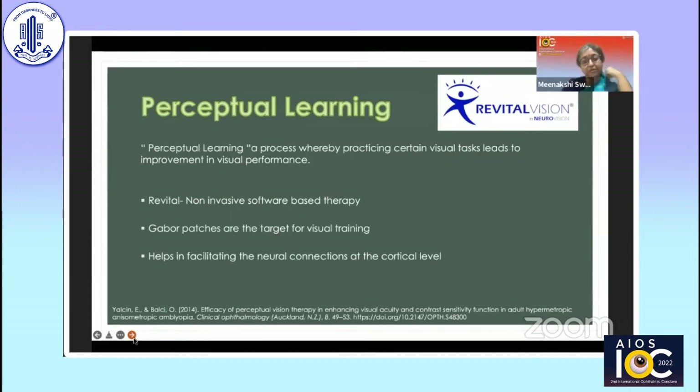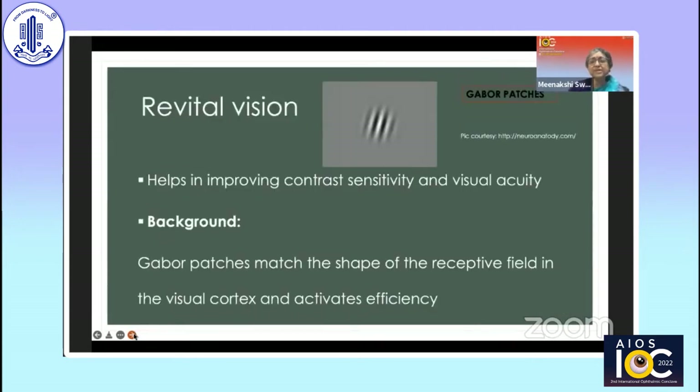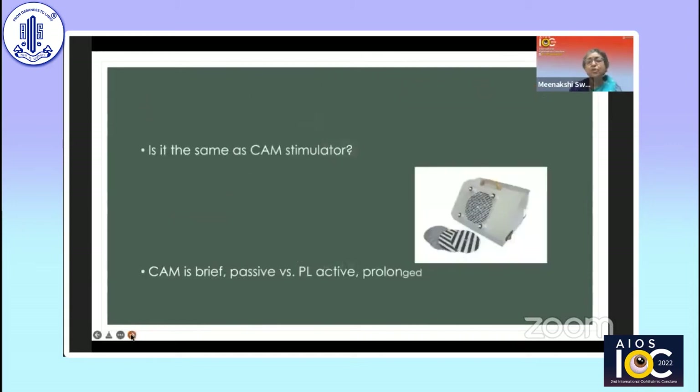Perceptual learning is a non-invasive software-based therapy where Gabor patches are the target for visual training. It works by facilitating neural connections at the cortical level, improving not only visual acuity but also contrast sensitivity. Gabor patches basically match the shape of the receptive field in the visual cortex and activate it efficiently. CAM stimulation is brief and passive, whereas perceptual learning is active and prolonged.